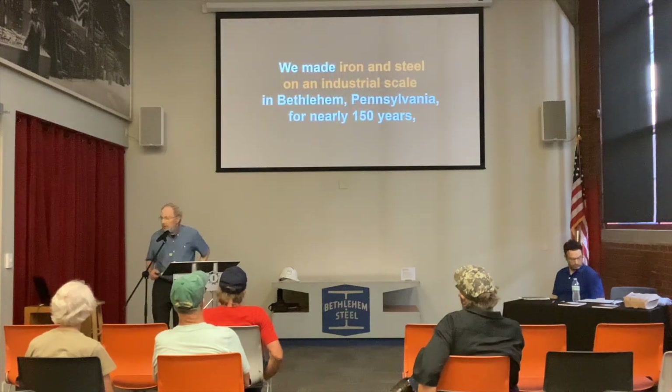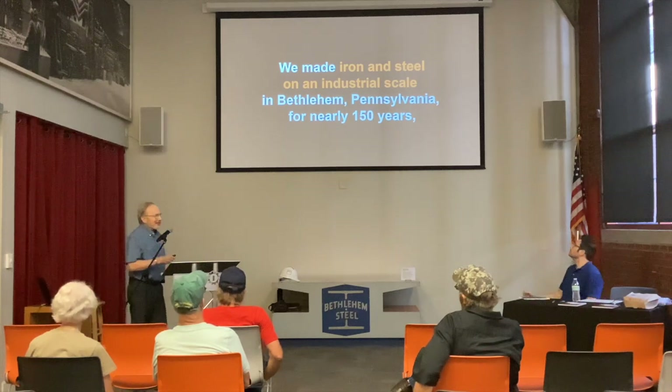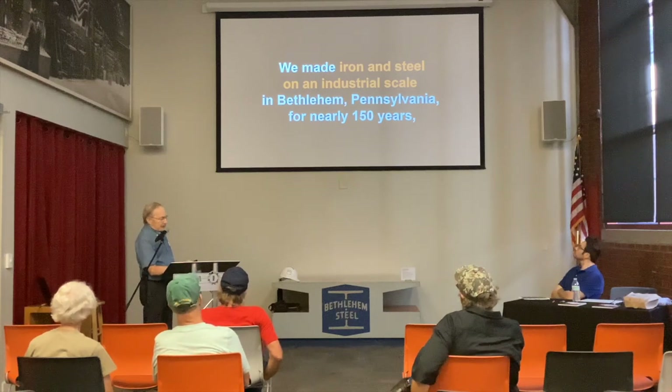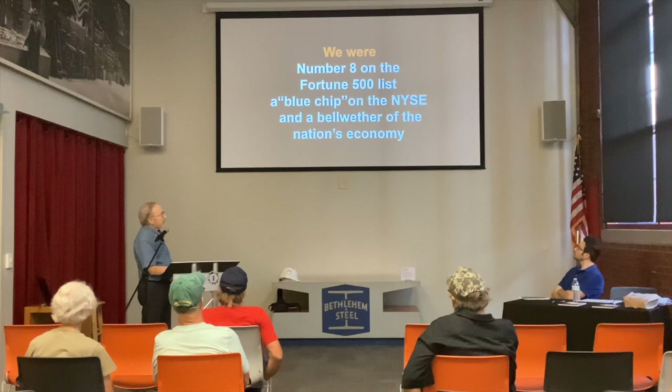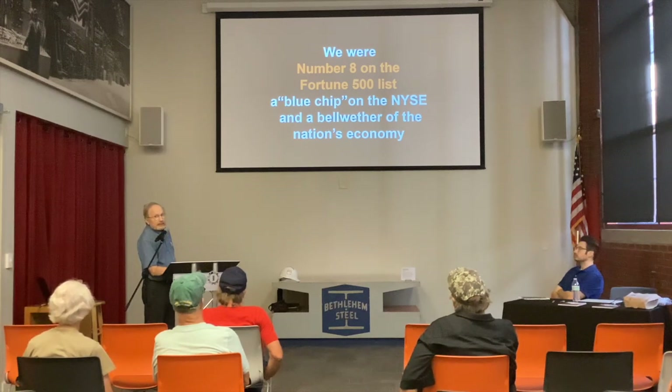We made iron and steel on industrial scale in Bethlehem, Pennsylvania for nearly 150 years, and we were by far the major employer of Bethlehem and the surrounding area. We were number eight on the Fortune 500 list at one time — right behind General Motors and AT&T when we were number eight on the list. We were a strong company in profits and in production. Always number two, however, to U.S. Steel.